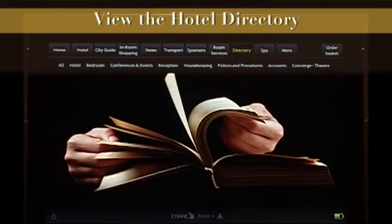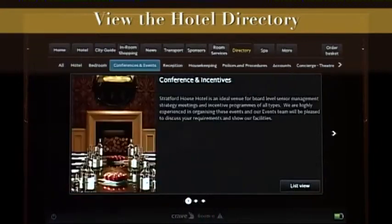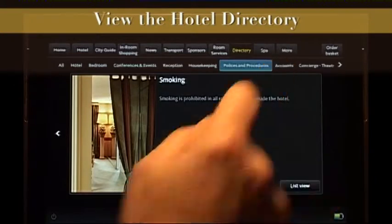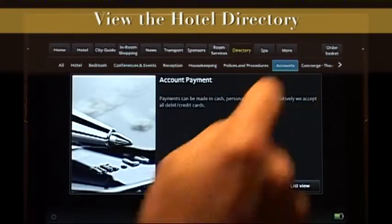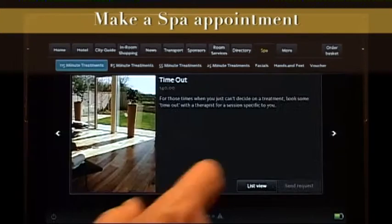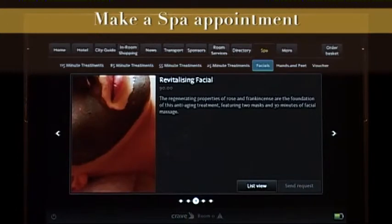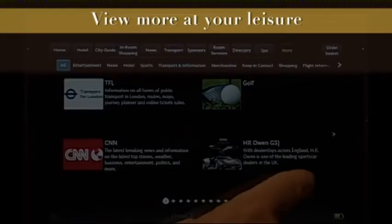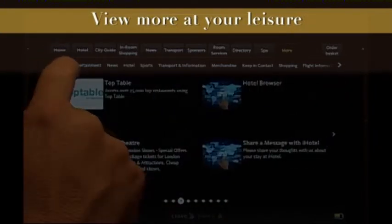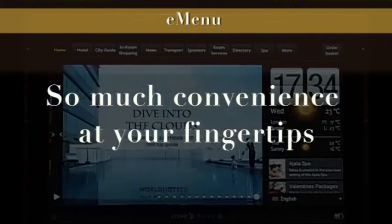Or watch a movie. View the hotel information directory. You can even make a spa appointment directly. View much more useful information at your leisure. eMenu — so much convenience at your fingertips.